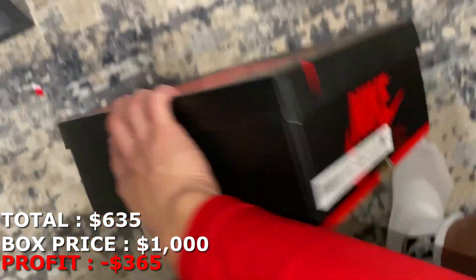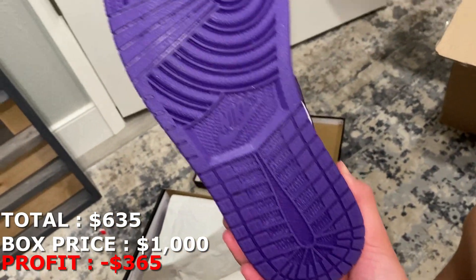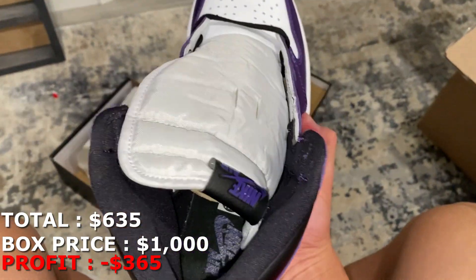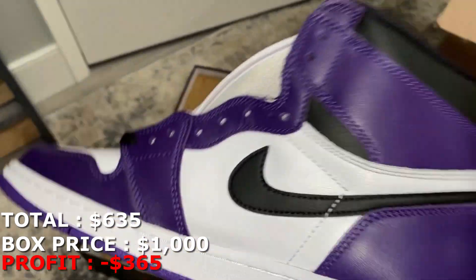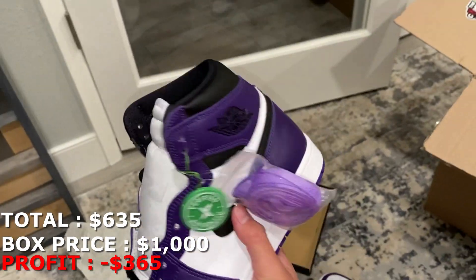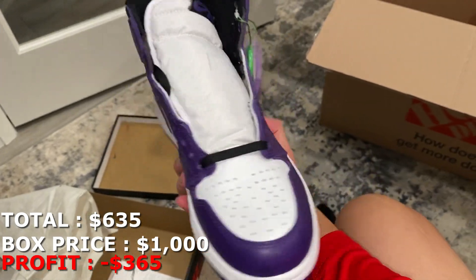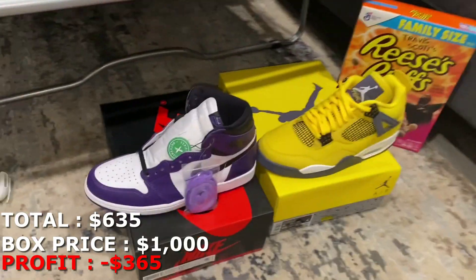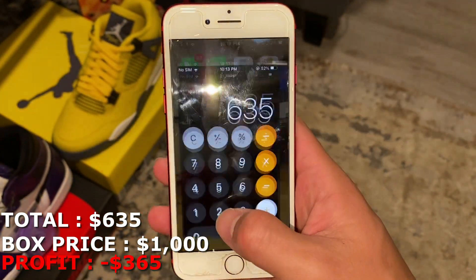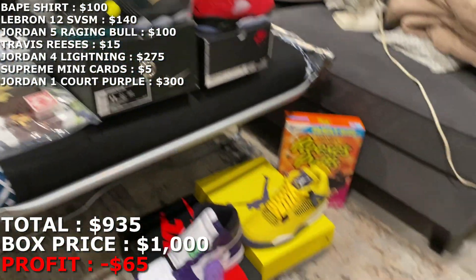This next one is a size 10 and a half — some Jordan 1 Court Purples. I think these are brand new. They're marked at $350, which honestly isn't a bad price for a sneaker store. Checking the other shoe — yeah, they are brand new. They have the StockX tag still attached and the extra laces. A brand new pair of Jordan 1 Court Purples is going for pretty much $300 right now. I'm at $935 with three shoes to go, so this box seems like it's going to be super profitable.